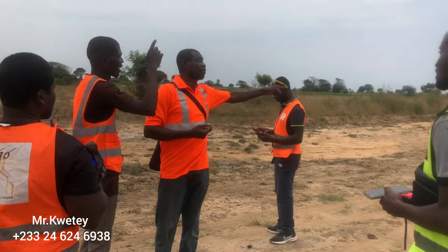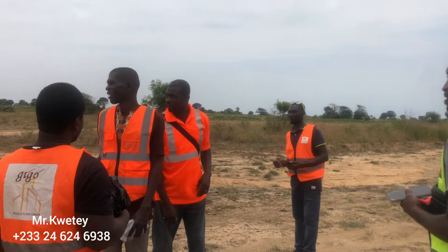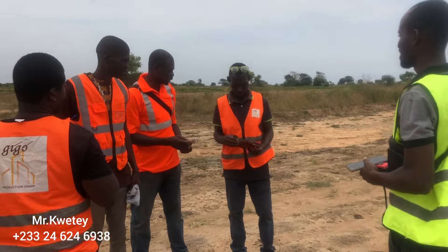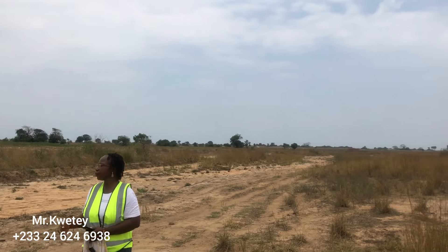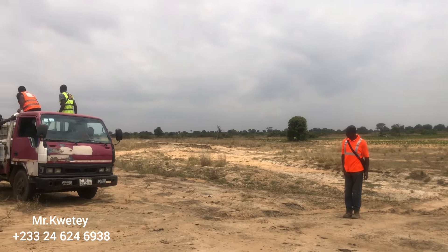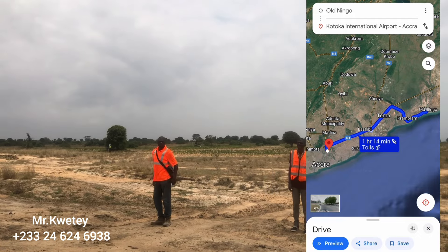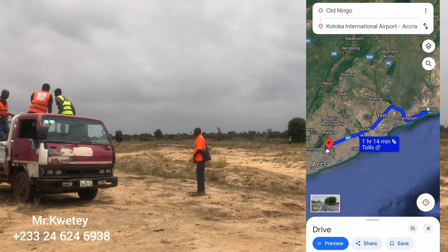Today we came to demarcate some of the plots. We are also planning to do our own development right there. The team came together as we always do. We also have personal interest in this location — it's not that we are just selling and moving away. We are also going to be doing our own things right there. And as you can see on your screen, from Kotoka International Airport to this location is one hour and fourteen minutes without traffic.